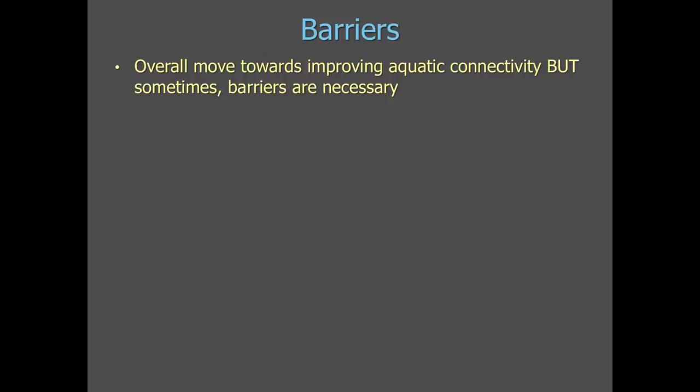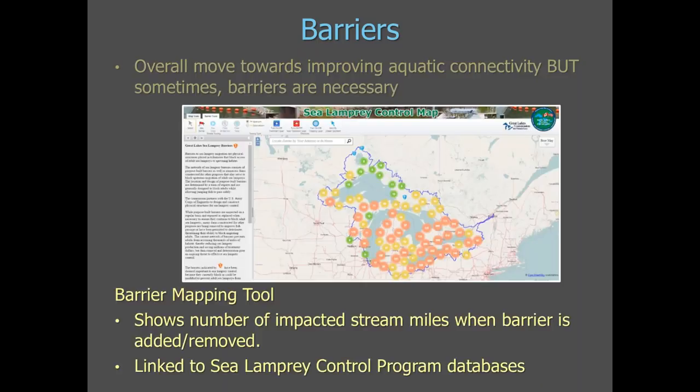With the barrier component of our program, we have monitoring on many aspects. We monitor upstream barriers to make sure lamprey aren't passing, and we make sure the status of barriers is maintained. A relatively new monitoring component is that the Commission is assessing the necessity of barriers. Overall, we've seen a move towards improving aquatic connectivity, but the Commission recognizes that sometimes barriers are necessary. One way we facilitate this process is through a barrier mapping tool developed in partnership with the Great Lakes Commission, which helps users determine what would happen if a barrier was added or removed — for example, showing the number of impacted stream miles if a barrier is removed.